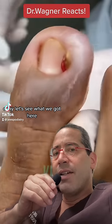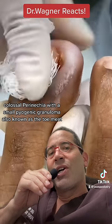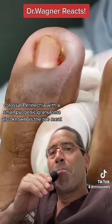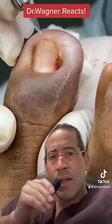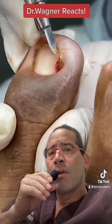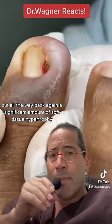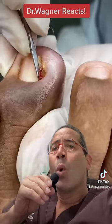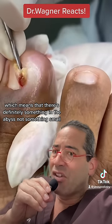Colossal paronychia with a small pyogenic granuloma, also known as the toe meat. Carefully utilizing a number 15 blade, cut all the way back. Again, a significant amount of soft tissue hypertrophy, which means that there's definitely something in the abscess — not something small.